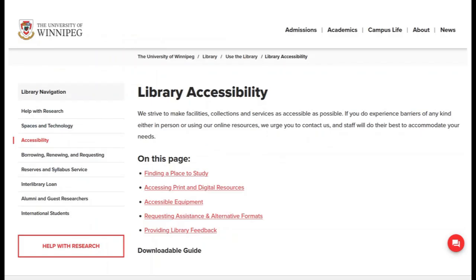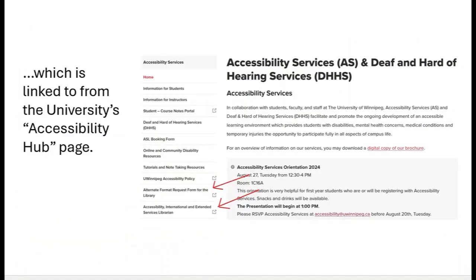The library's website includes a page dedicated to library accessibility, including spaces, print and digital resources, accessible equipment, and requesting alternative formats. Information on library accessibility is also linked directly from the webpage of Accessibility Services and Deaf and Hard of Hearing Services at the University of Winnipeg.